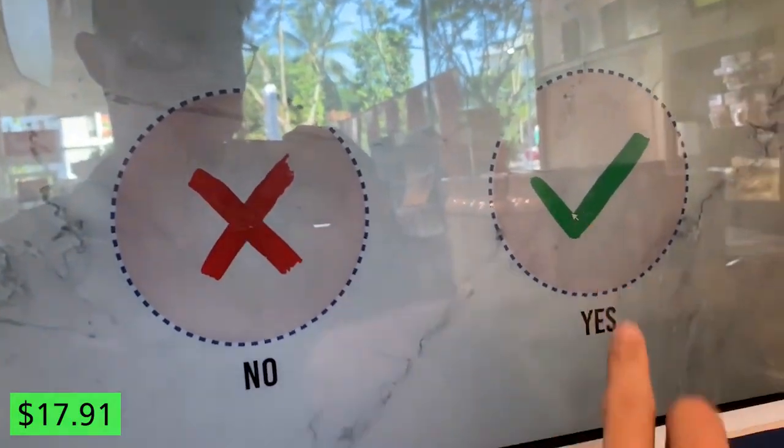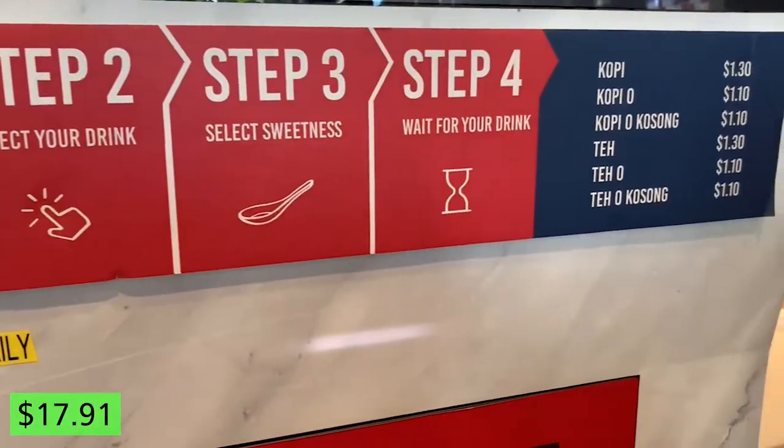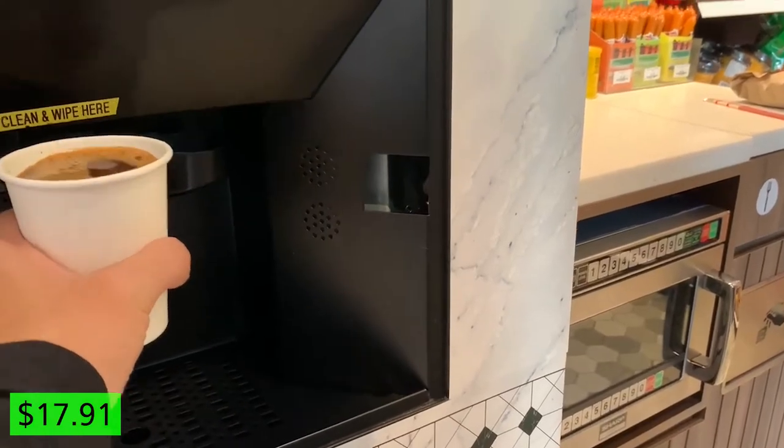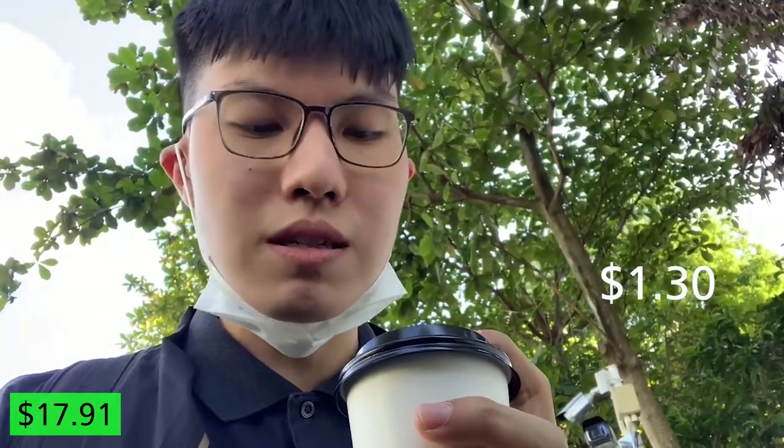I just got a coffee from the coffee box at Shell petrol station. Overall it tastes pretty decent — it costs $1.30. I think it's better than the one I had at Esso petrol station. While it doesn't taste as authentic as the ones you can get at a coffee shop, for a price of $1.30 and the convenience at a petrol station, I think this is pretty decent and I'm pretty satisfied with it.